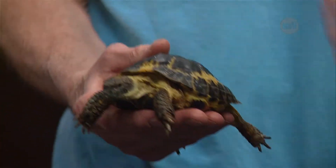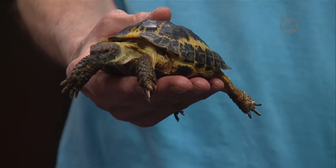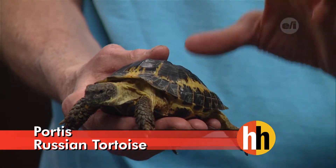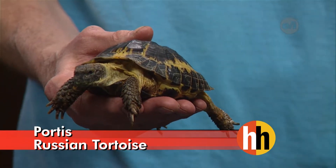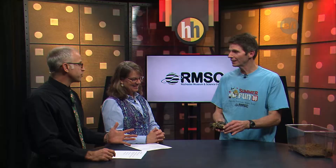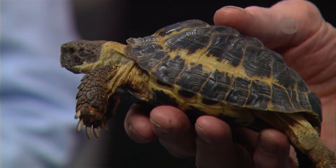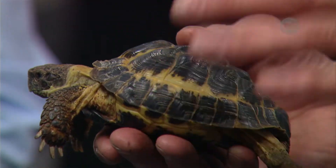Portis the tortoise — he's a Russian tortoise. It's not our name; he was donated to the museum. The little boy that owned him named him Portis, so we didn't want to confuse him, we just kept the name. This guy is a little different from other tortoises and turtles — one of his names is also the four-toed tortoise. Most tortoises and turtles have five toes, so he's even more unique.